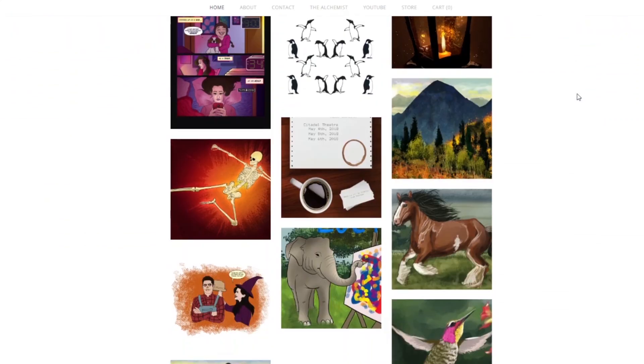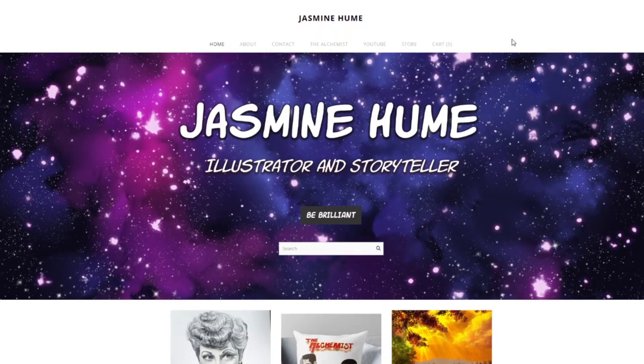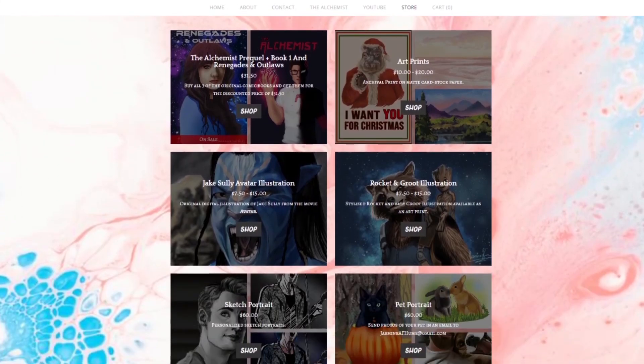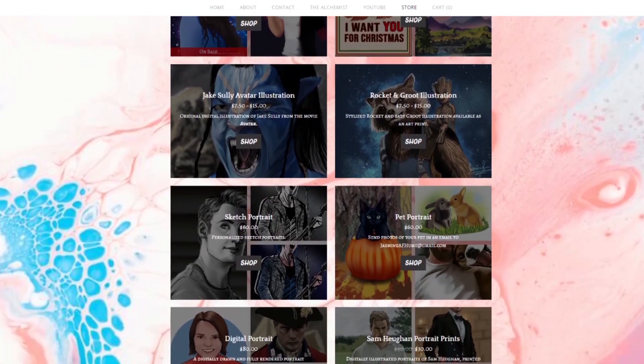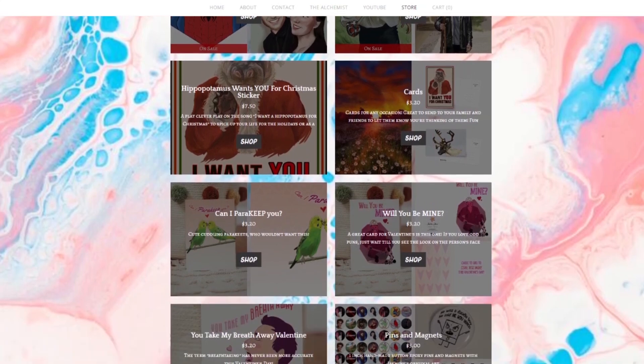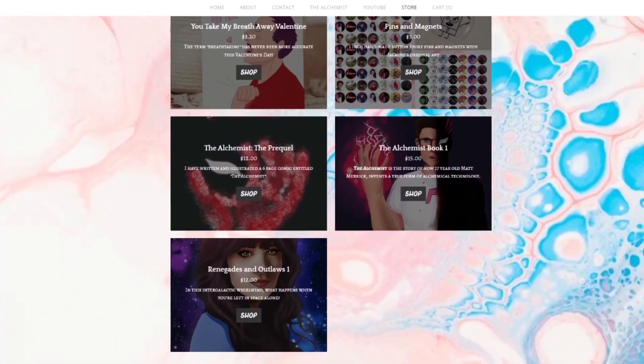I had a great time this year. Just so you guys know, I will be selling all of this stuff that I sold there on my website — you can check it out at jasminehume.com and look at it on my store. Thank you so much, you guys, for watching. It was a great time and I was grateful to be able to be a part of it at all. Until next time — bye guys!